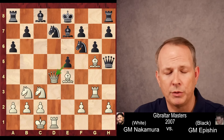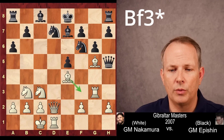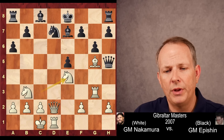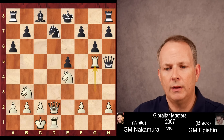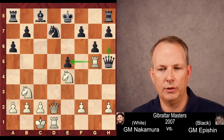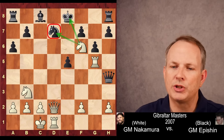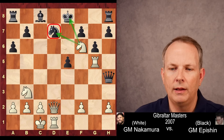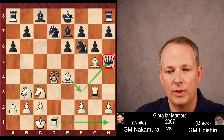If e5 first, just queen to d2, and again the threat of bishop to e3 is strong. Black could take on e4, but then after knight takes e4, bishop g5, rook g5, hitting the queen again — the queen can't go to h6 because the rook takes pawn check, and the queen would take it. So queen to h4, but then just knight to f6 check, and that's curtains, because there's too much pressure on the knight, rook, and queen — and if knight takes knight, queen to d8 is mate. Black has a tough situation.